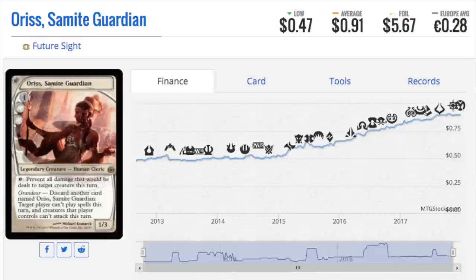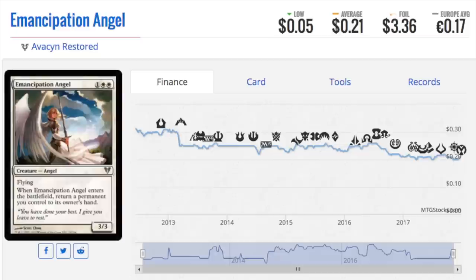Why do I love these old foils? Well, Oris Samite Guardian is a beautiful card in foil. Future Sight has some of the most beautiful foils, in my opinion, because the card frame is a little odd and different — they're unique. Out of all the cards I own, I like unique, beautiful cards, because they appeal to non-Magic players. And that's the key.